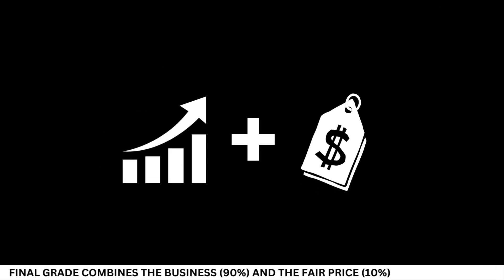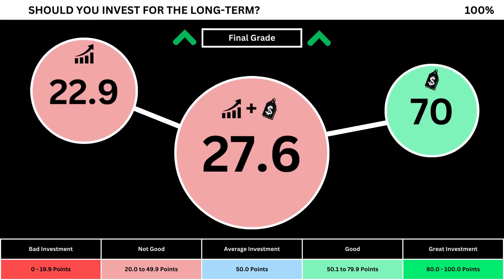Finally, we can put everything together to get the company's final grade. Adding the business grade and the fair price grade, we can see here the company's final grade. Anything less than 50 means it's not a good long-term investment. A final grade above 50 means it would make a good long-term investment if you bought the stock right now. So what are your thoughts? Are you going to invest? If you do, invest wisely, and as always, take care of your money.